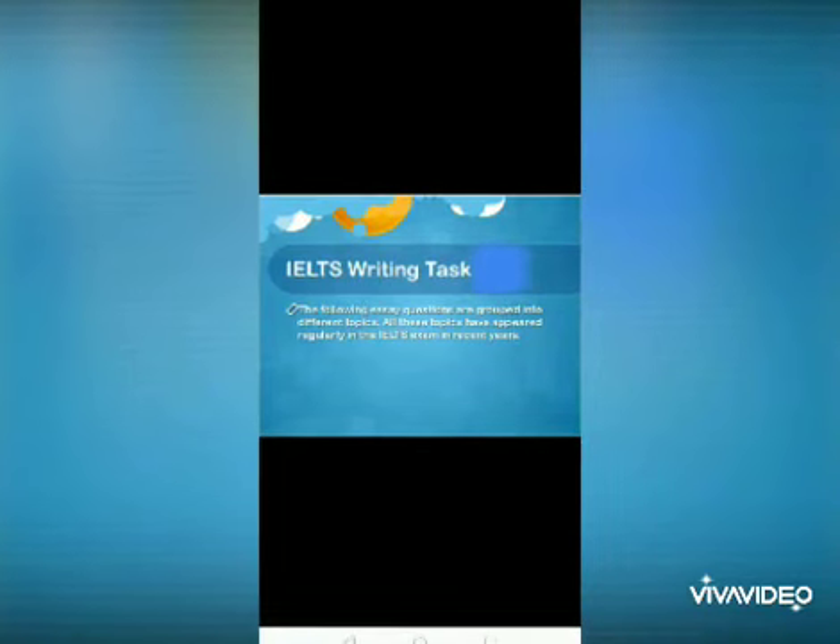IELTS is divided into two categories: academic and general. There is a listening module — listening is based on your perception. Instructions should be read carefully and you should underline the important words. Speaking is your introduction, interview, presentation, and discussion. Then reading, which is a tough module consisting of 60 minutes and 40 questions.